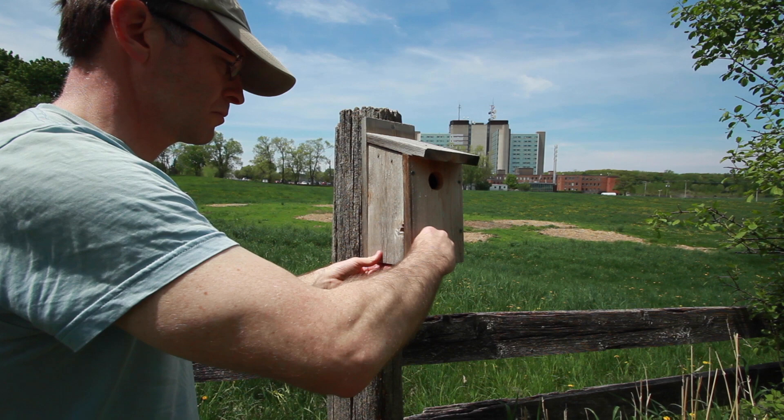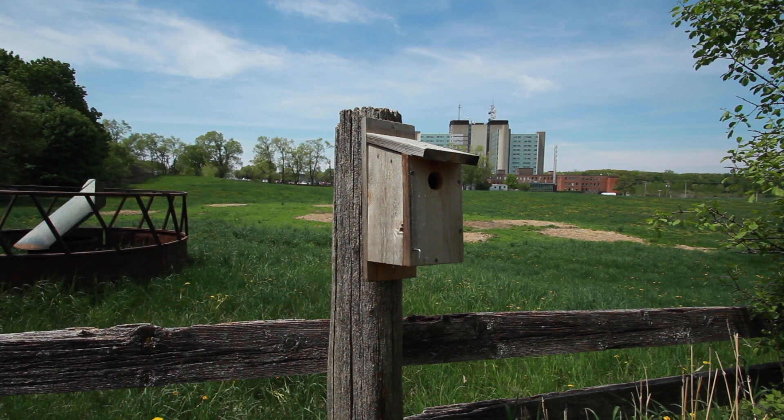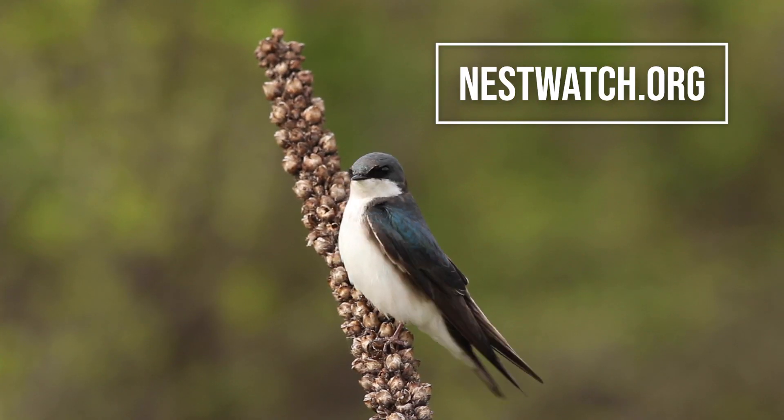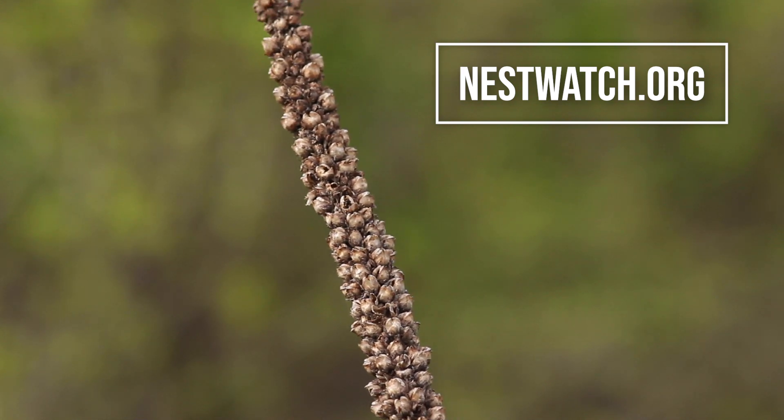You can install a birdhouse on your property and also contribute to scientific knowledge. Just go to nestwatch.org and find plans for building nest boxes and for submitting your observations of nesting birds.